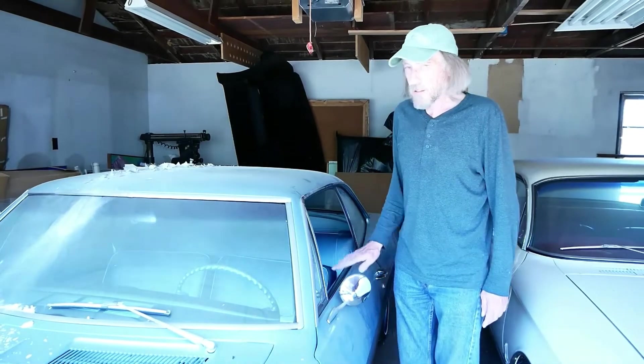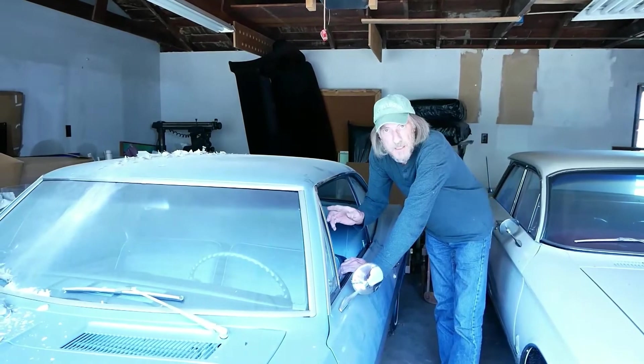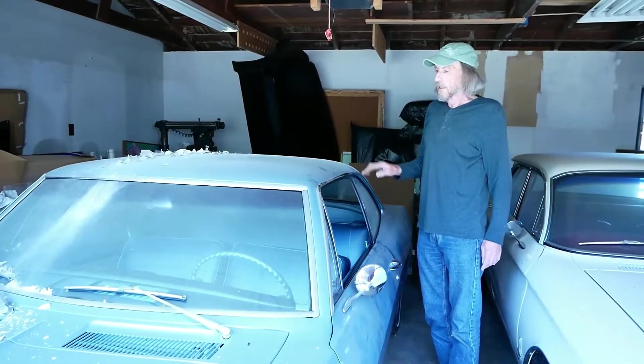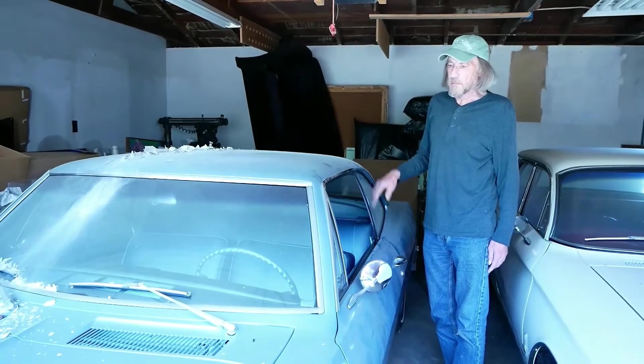This is a '67 base model — they call the base model 500, not a Monza, a 500. The only options this car has are a radio, clock, and an automatic transmission. Other than that, it's pretty basic. It's got the 95 horsepower engine, which is actually pretty zippy, even with automatic.